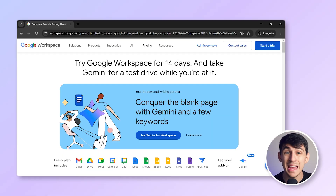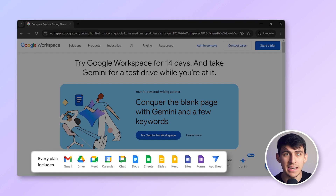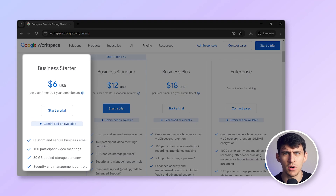Google Workspace offers several pricing plans, each tailored to different needs. Every plan includes a suite of Google tools that you can see on the screen right now, and they also come with the newly launched Google AI called Gemini. Let's quickly review all the plans and what they have to offer.